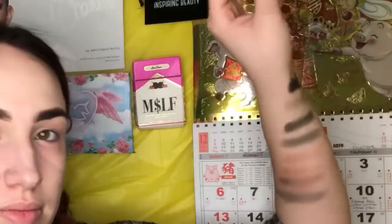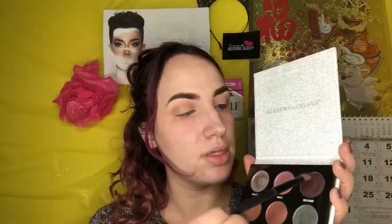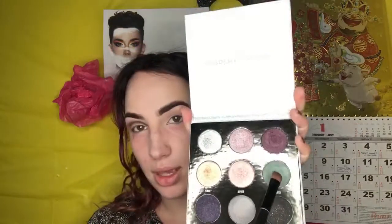Here are the swatches by the way. So I have a nice little subtle crease. I'm gonna go in with Wild Heart to make a more defined crease in the inner corner, and then I'm going to drag that out with Honest.